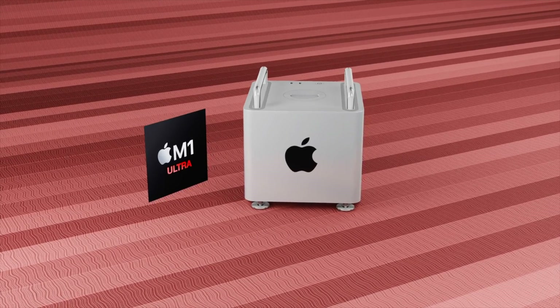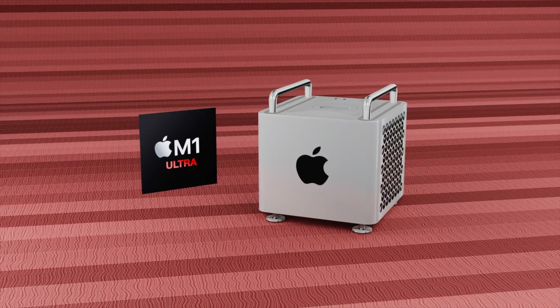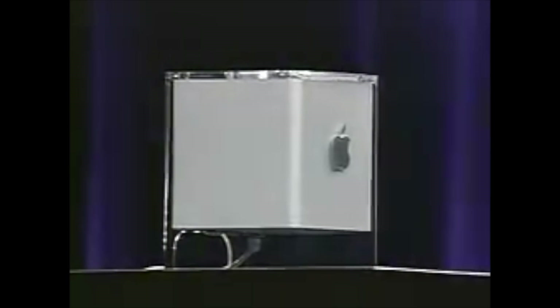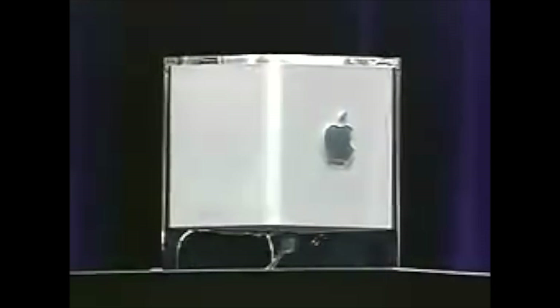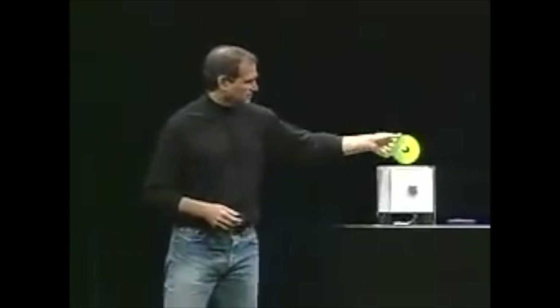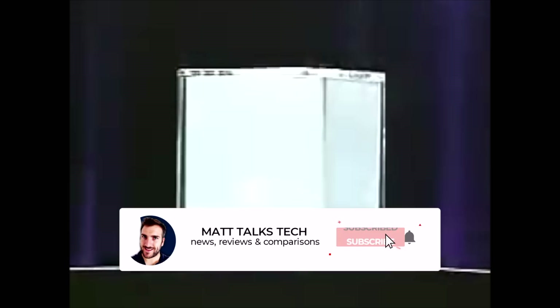This isn't the first time Apple has made a powerhouse small-form-factor Mac. Back in 2000, Steve Jobs announced the Apple Power Mac G4 Cube — an absolute powerhouse for its time. Sadly, the G4 Cube wasn't even available for a full 365 days before Apple pulled the plug, because so many people complained that while it was very powerful, the price was just way too expensive.